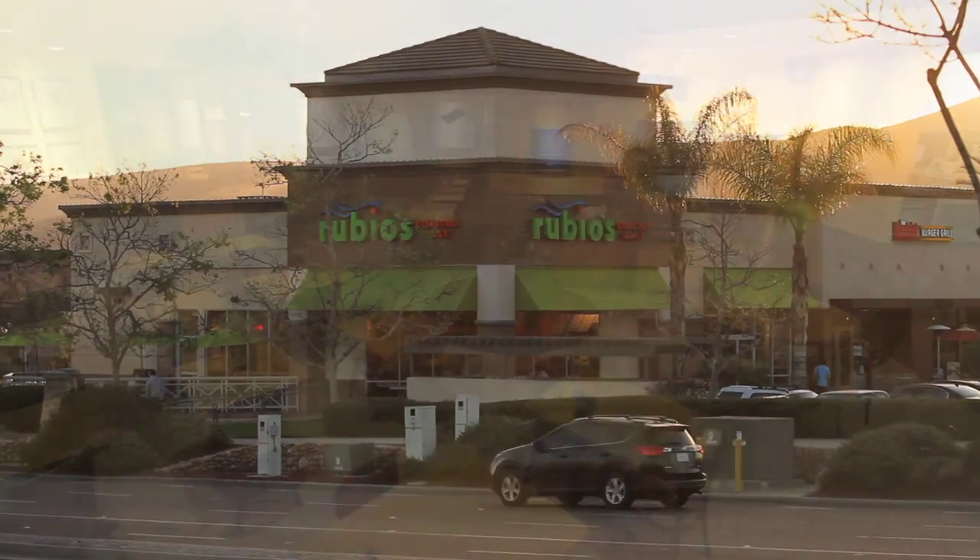So if you get a chance, come by Rubio's Carmel Mountain Ranch and start to see our new look at a Rubio's near you.